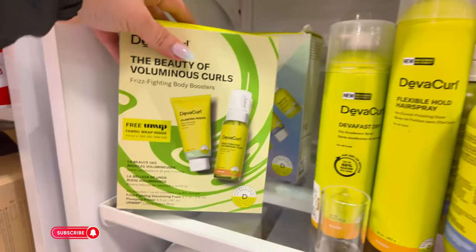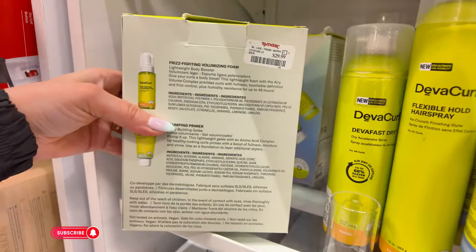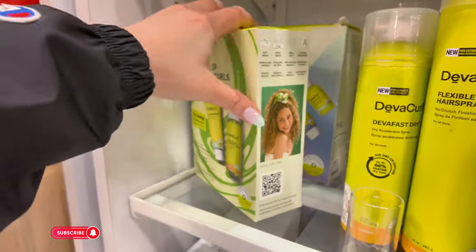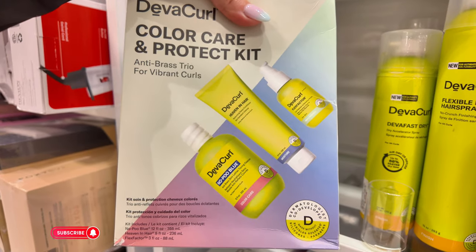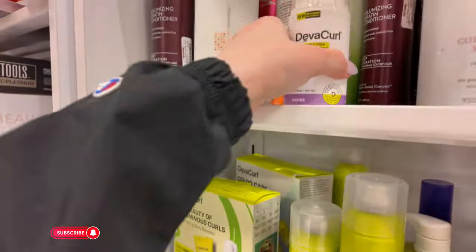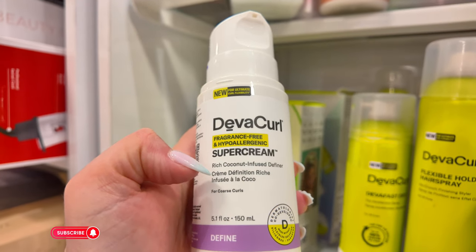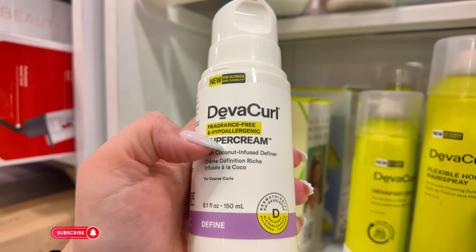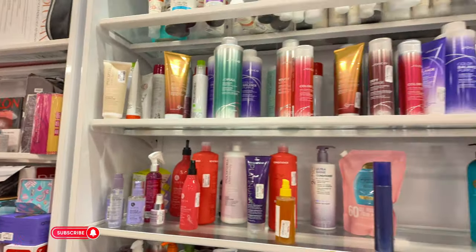Over here they have your little duos — plumping primer and a frizz-fighting foam for $29.99. Another one back here for $25 — it brings Flex Factor and No-Poo Blue. This is the cream I'm talking about. I use a styling cream though. This one is super cream for tighter curls — $10. I use a styling cream of that one.